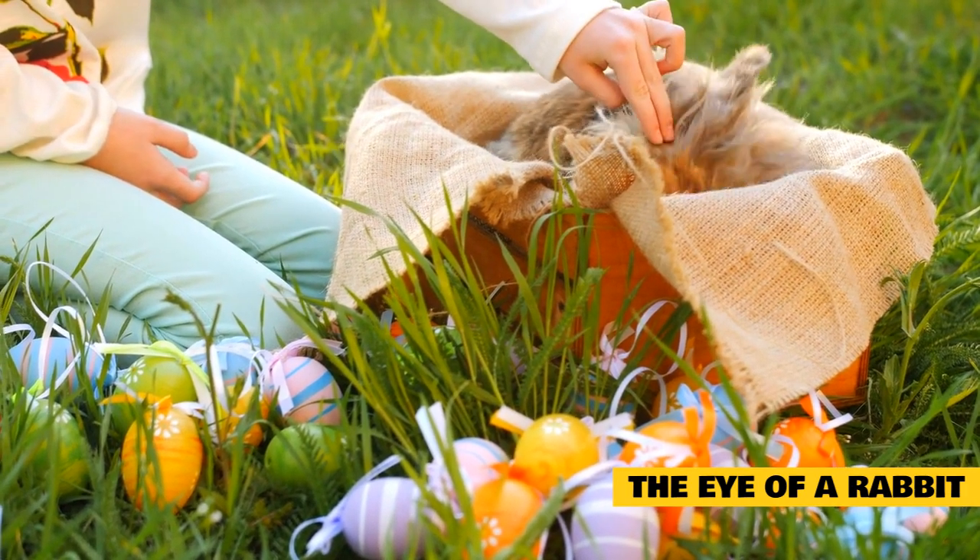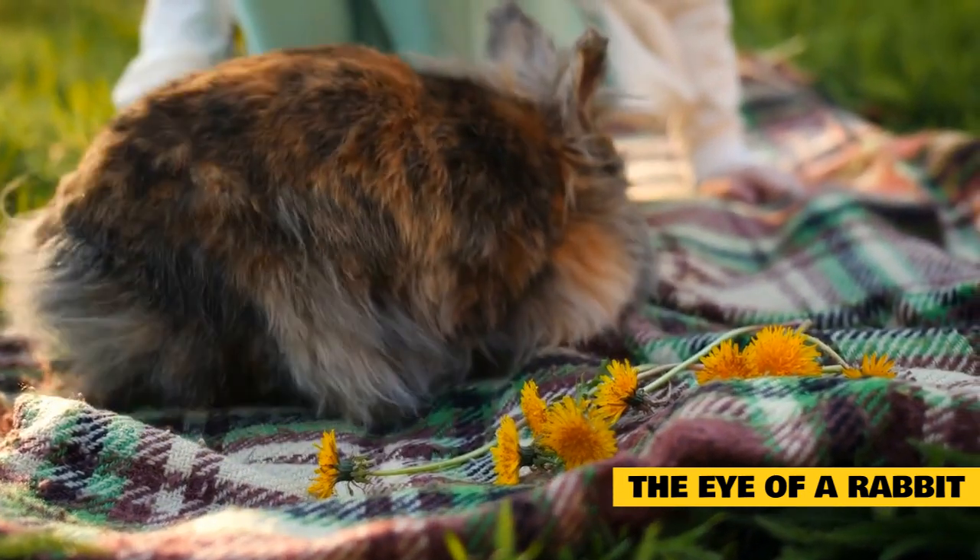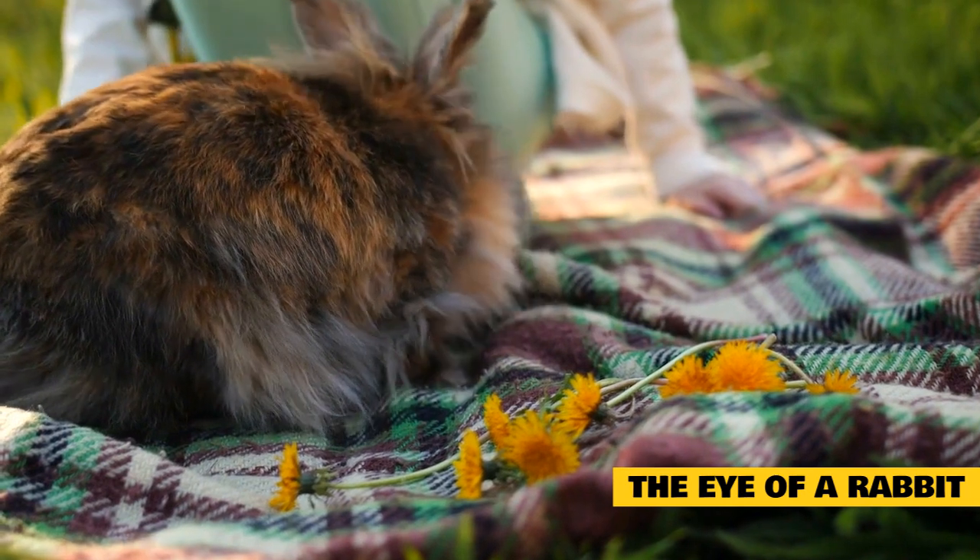To stay alert, these animals blink only a few times per hour. A distinctive feature of rabbit eyes is the presence of a third eyelid, which additionally protects the eyes and ensures proper lubrication.